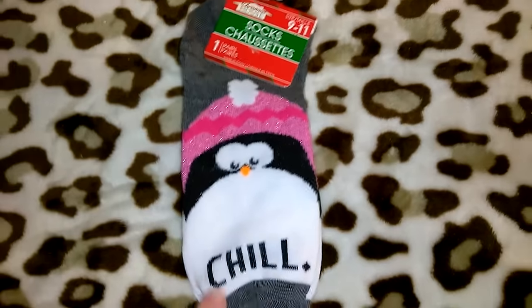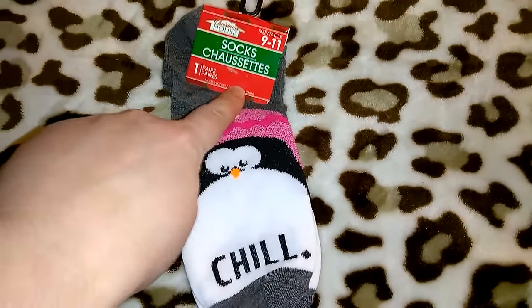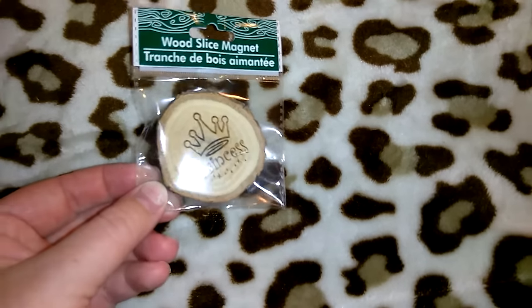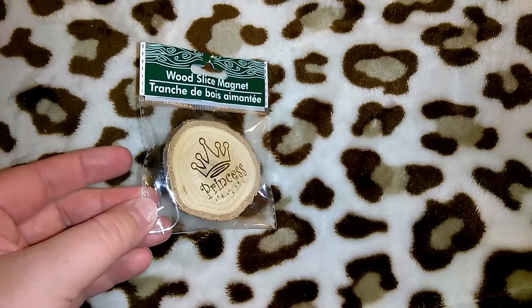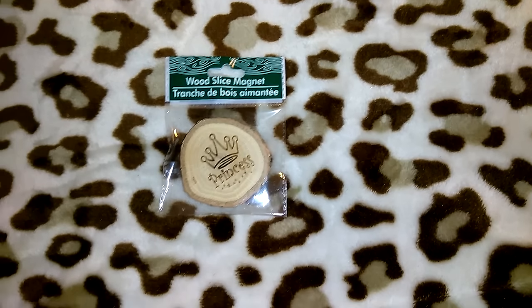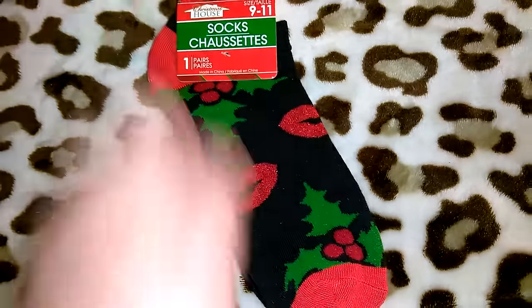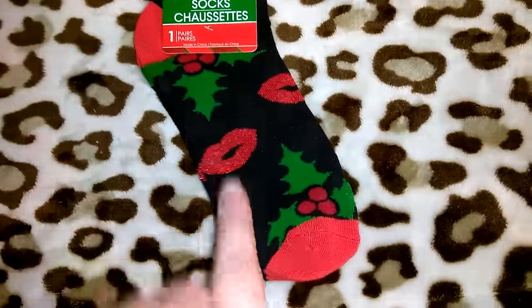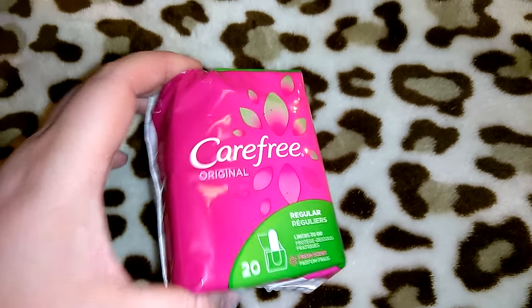Here's another pair of socks with a cute little penguin that says 'Chill,' also size 9 to 11. I won't get them smaller unless I'm gifting to someone with small feet. I also got this super cute wood slice magnet that says 'Princess' — probably going into a birthday or Christmas gift since I've been keeping magnets off my refrigerator. I also got this set of socks with red heel and toe and glittery lip prints with holly berries on them. And I picked up another pack of my Carefree panty liners — 20 count, regular fresh scent.